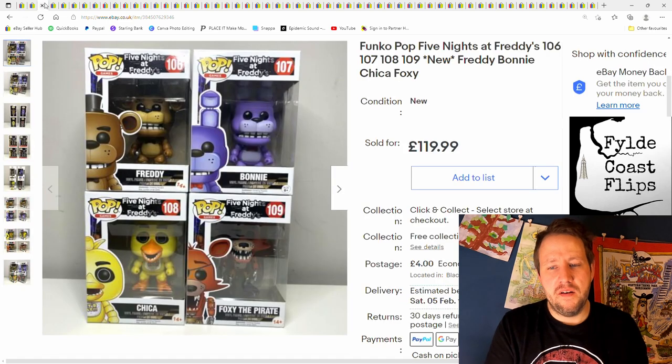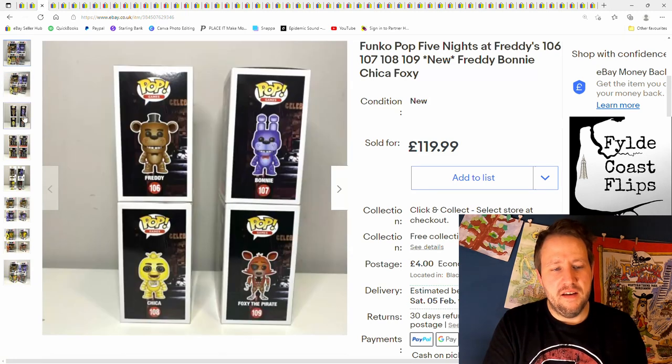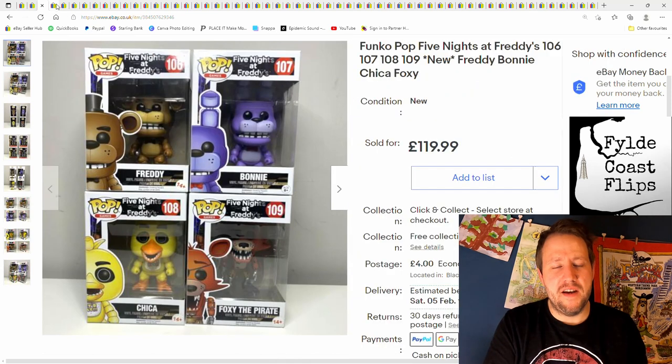This was a load of Funko Pops — Five Nights at Freddy's, as you can see. Nice little set. I got £119.99 plus postage. These are actually from a friend at work; he wanted me to sell them, so we split the profit and made a nice little profit. Tell your friends — tell the people you know that you resell, because sometimes they'll come to you wanting you to sell their stuff.